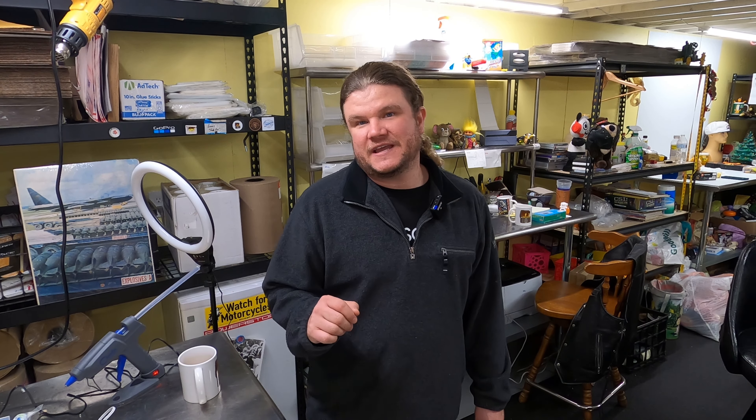Hey, I'm Frank. My wife Janelle and I sell on eBay. Today I'm going to give you seven things that we feel you need before you start selling and shipping online.